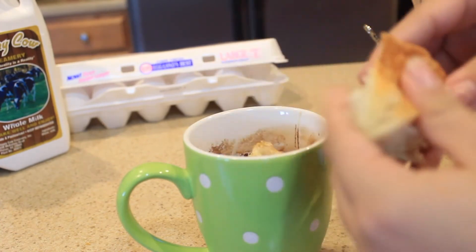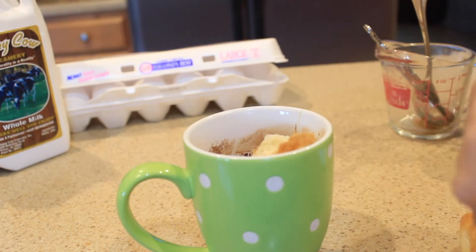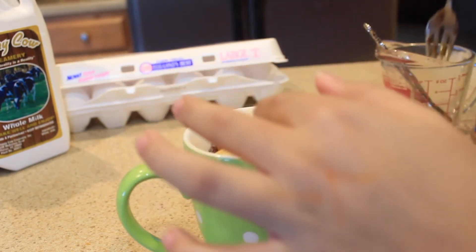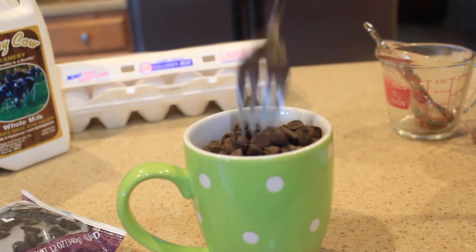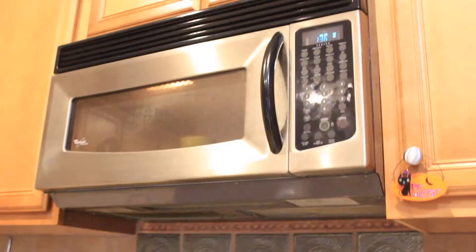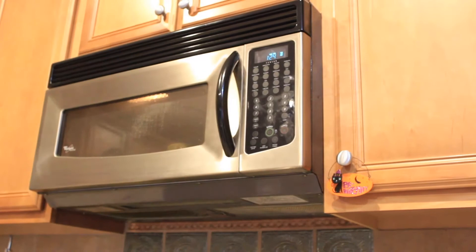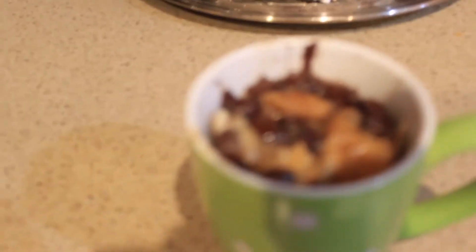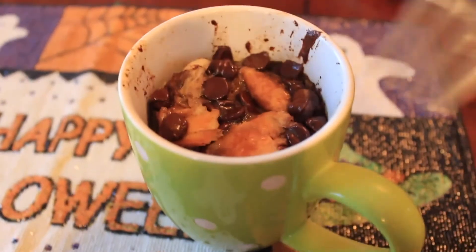Then take a croissant or bread, tear it up, and put it in your mug. Make sure it's kind of submerged in the liquid because you want it to be French toast, you know what I'm saying? I also added chocolate chips — again, this is optional, but it is so good with a lot of chocolate. Microwave this for 2 minutes, but make sure you stop it every 30 seconds, count to 10, and then put it back in — you really want to make sure it doesn't overflow because it inflates in the microwave. Seriously guys, it's so easy, so fast, and so delicious.